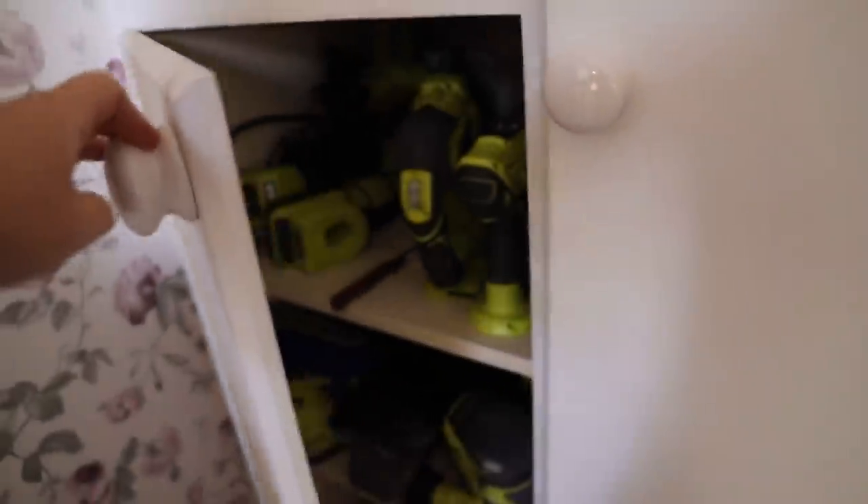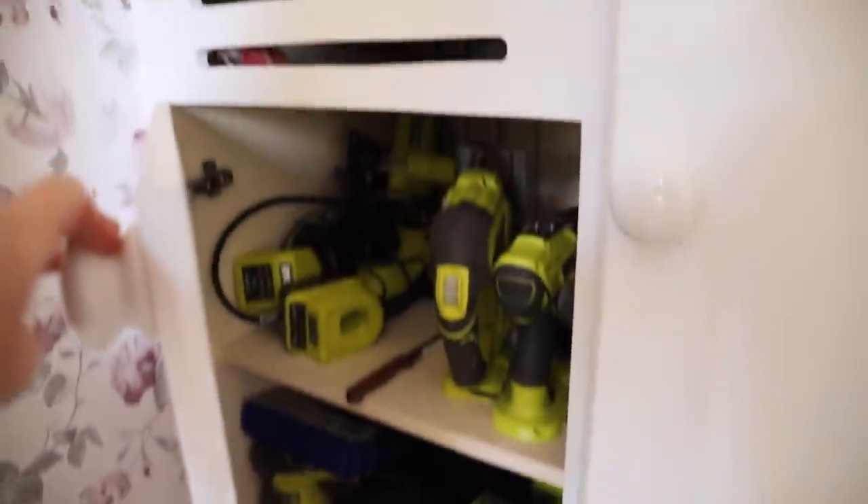This was a wardrobe that was already built in in the house. In here is my boiler and down here are all my power tools that are squashed in.